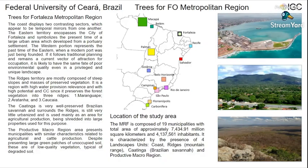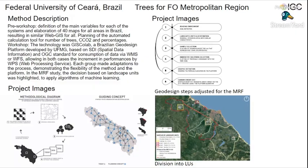The caatinga is a very well-preserved Brazilian savannah that surrounds the regions, is still very little urbanized, and is used mainly as an area for agricultural production. The productive macro region presents municipalities with similar characteristics related to agricultural and cattle production. Despite presenting large green patches of unoccupied soil, these are of low quality vegetation typical of degraded soil.